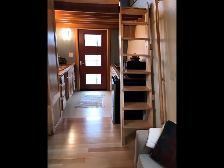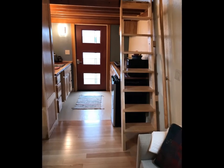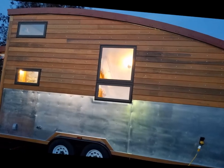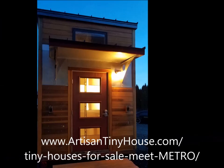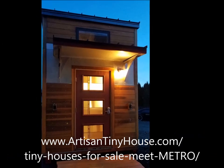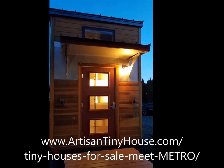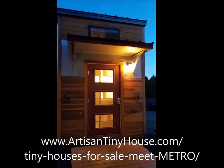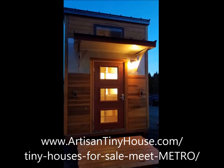With quality materials and craftsmanship and careful thought toward creating a comfortable, healthy, and functional living space, Metro has a 50 amp electrical panel and lots of LED lighting. All she needs is a good place to plug and play and the right owner to call her home. See the link below for a full list of features, pricing, or to schedule a tour to experience Metro for yourself.